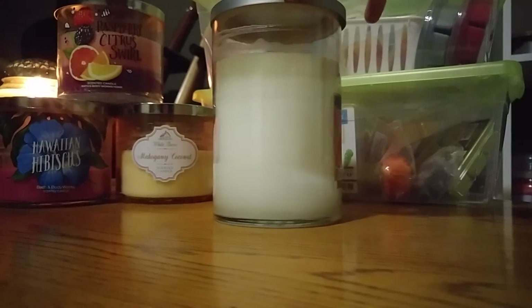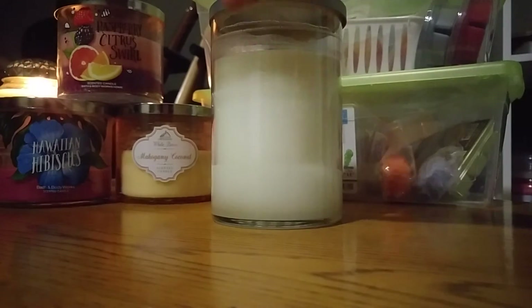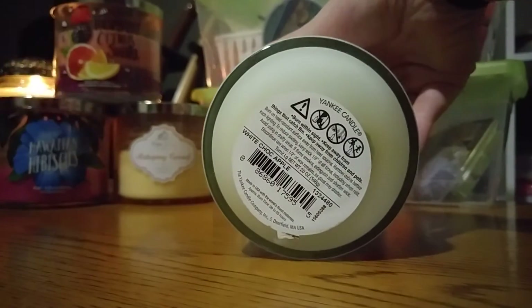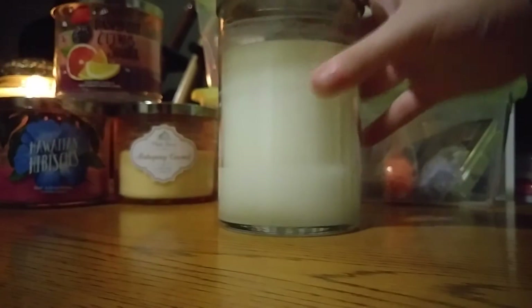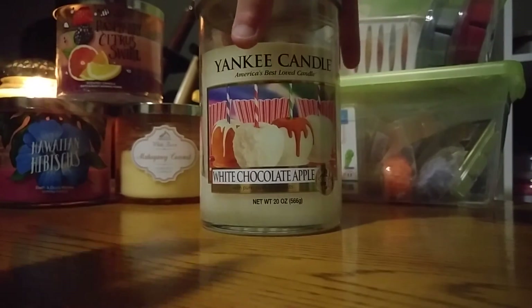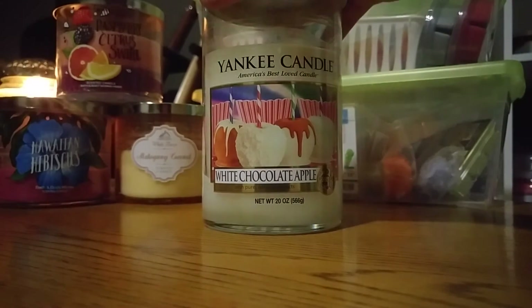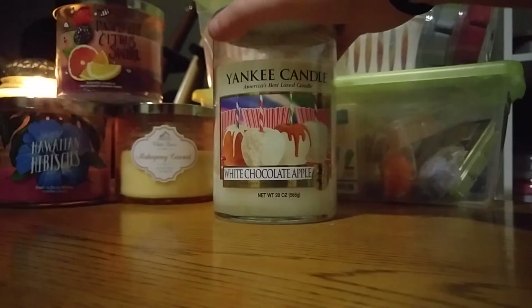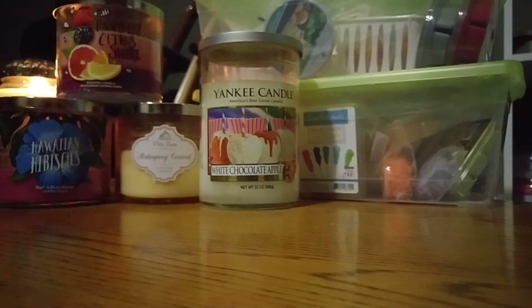I wouldn't really call it a chocolate apple scent — I mainly just get a green apple scent from this, like a tart green or red apple. I'll keep burning that one in August. When I think of August, I think of fairs and such things, so that fits. I'll keep going with that one.